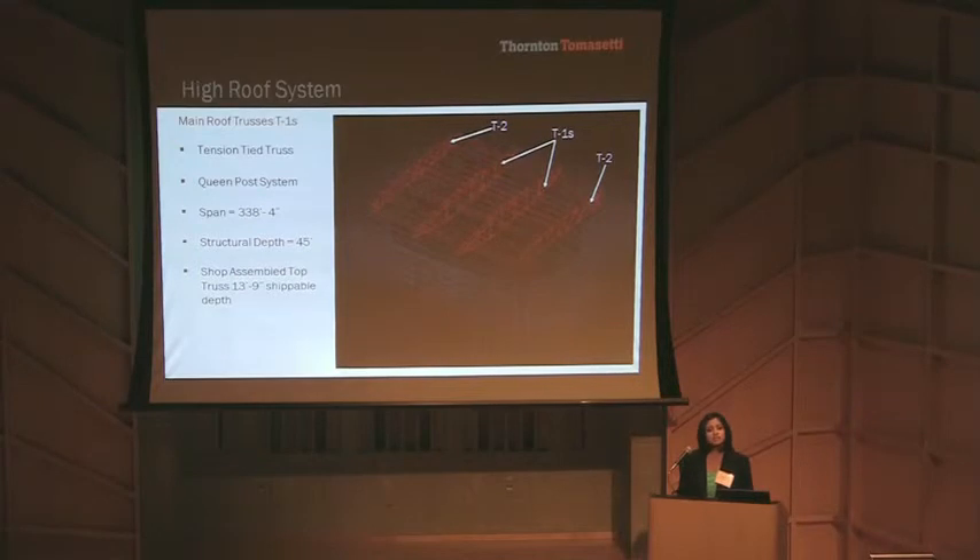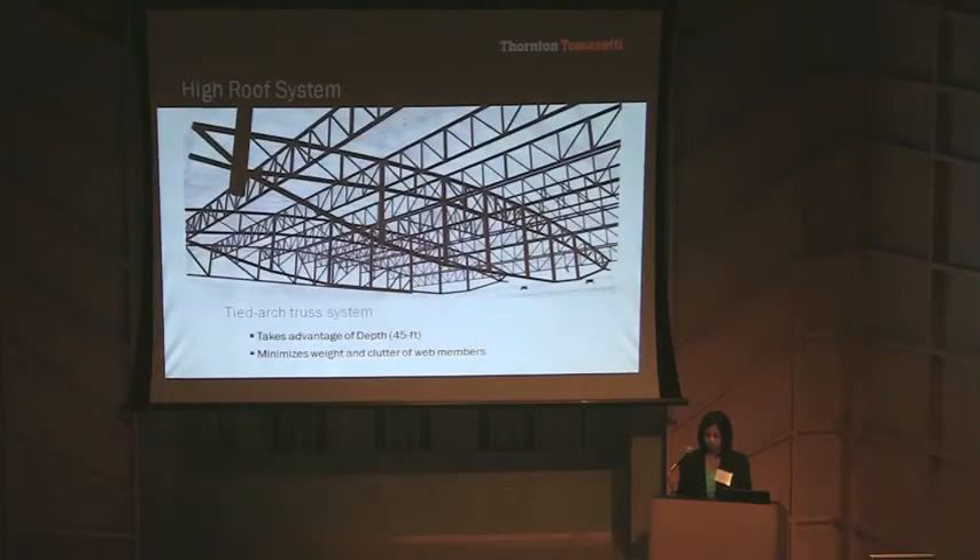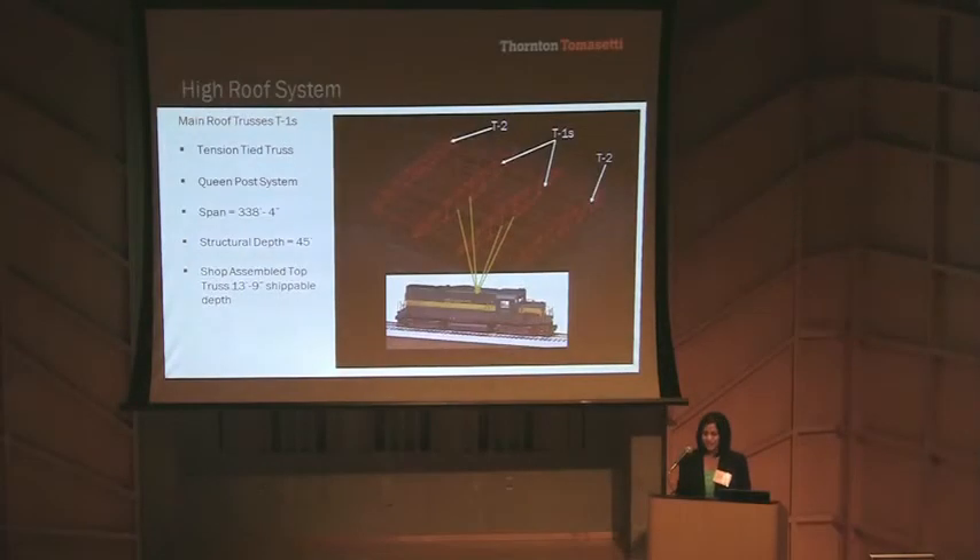The roof system consists of four main trusses, two of which are queen-post tension-tied arch trusses. This roof supports catwalks, platforms, dead loads, snow loads, an 80,000-pound scoreboard, and 200,000 pounds of concert rigging — the equivalent of a standard diesel locomotive suspended from the roof.